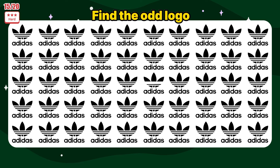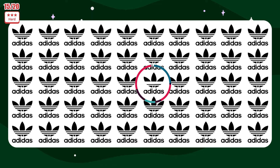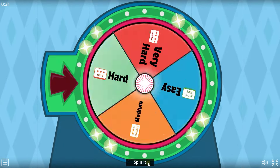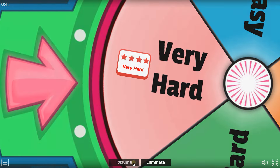Find the odd logo: Adidas. Oh no! Level very hard!